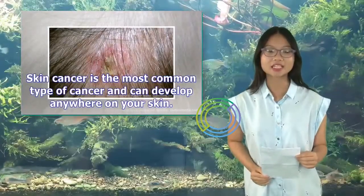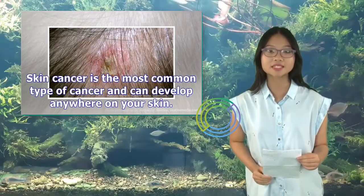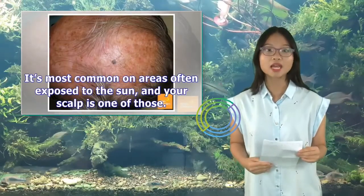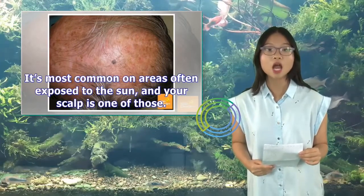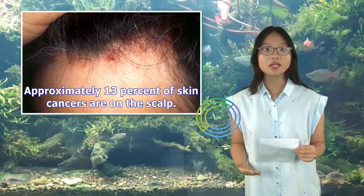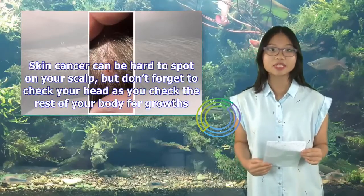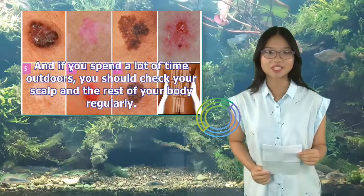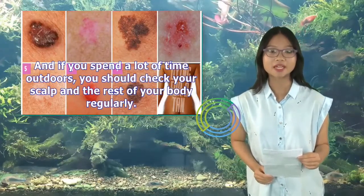Skin cancer is the most common type of cancer and can develop anywhere on your skin. It's most common on areas often exposed to the sun, and your scalp is one of those. Approximately 13% of skin cancers are on the scalp. Skin cancer can be hard to spot on your scalp, but don't forget to check your head as you check the rest of your body for growths. If you spend a lot of time outdoors, you should check your scalp and the rest of your body regularly.